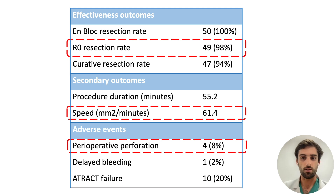In 20% of cases, the ATTRACT device failed, mainly due to clips detaching during tightening.